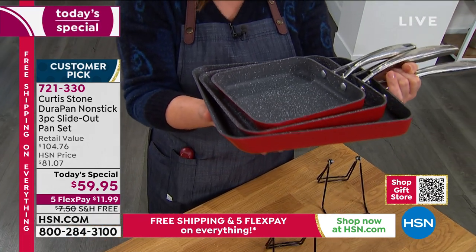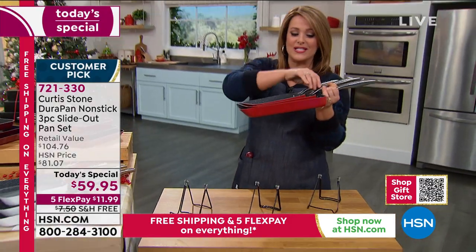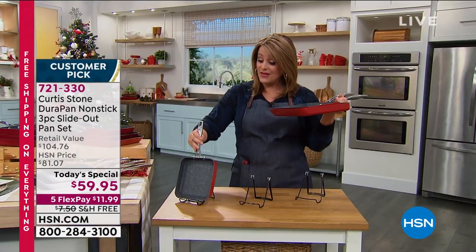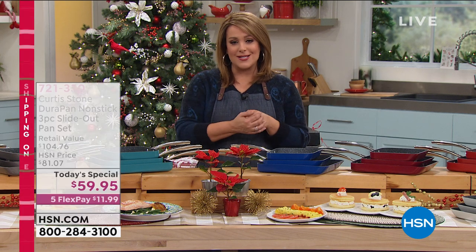All three today, individually boxed, $59.95. Item number 721-330. If you want to save even more money and you don't have an HSN charge card, if you sign up today and get approved, you can take $40 off with your new HSN card on your first purchase — so you'd be getting these home for like a $20 bill. Just ask about that credit card and place your order tonight.